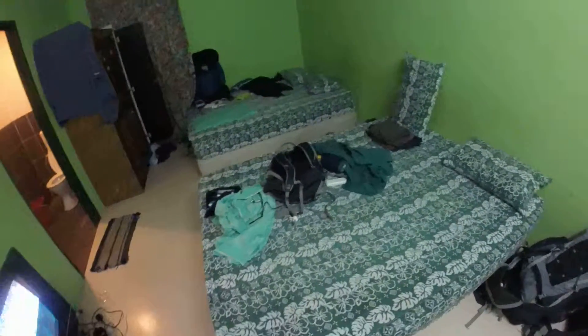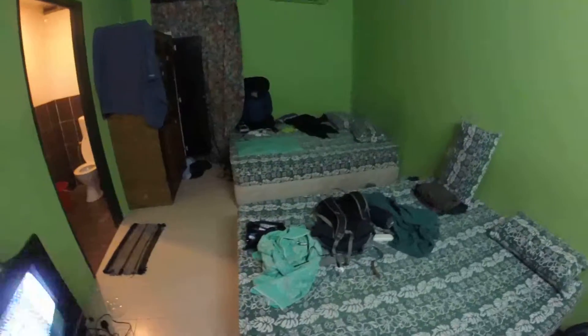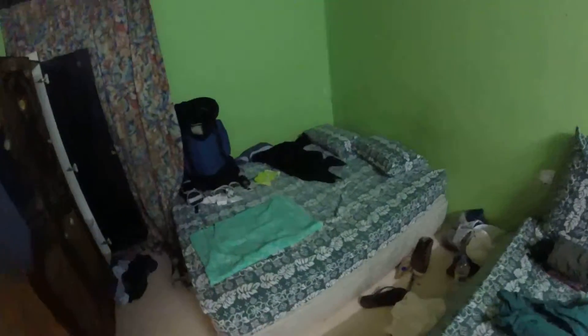No duvet or anything — not what you need, I think, because it's hot. There's Day's bed, there's the cupboard.